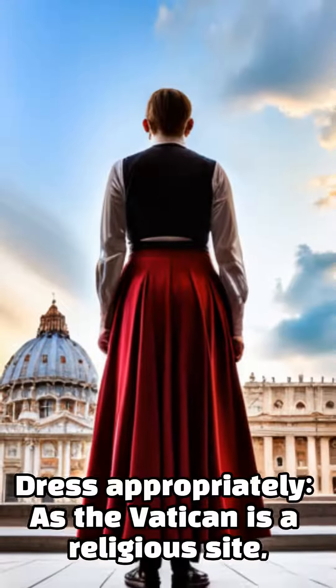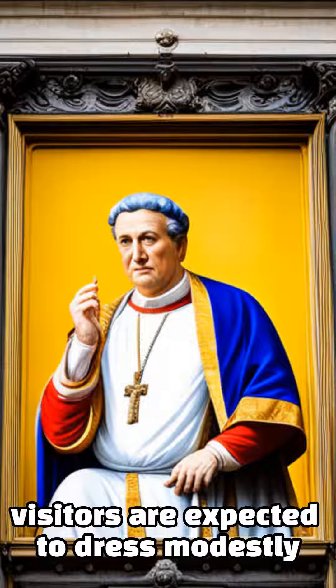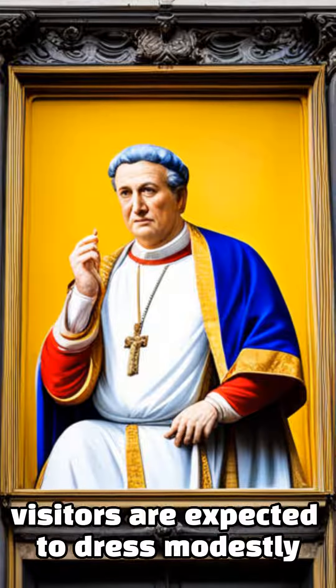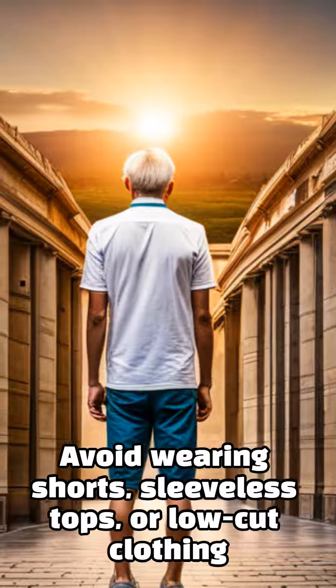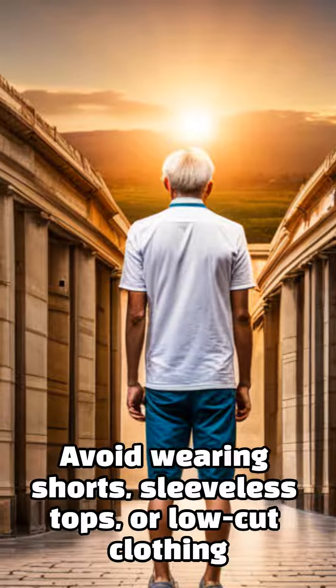Dress appropriately, as the Vatican is a religious site and visitors are expected to dress modestly. Both men and women should cover their shoulders and knees. Avoid wearing shorts, sleeveless tops, or low-cut clothing.